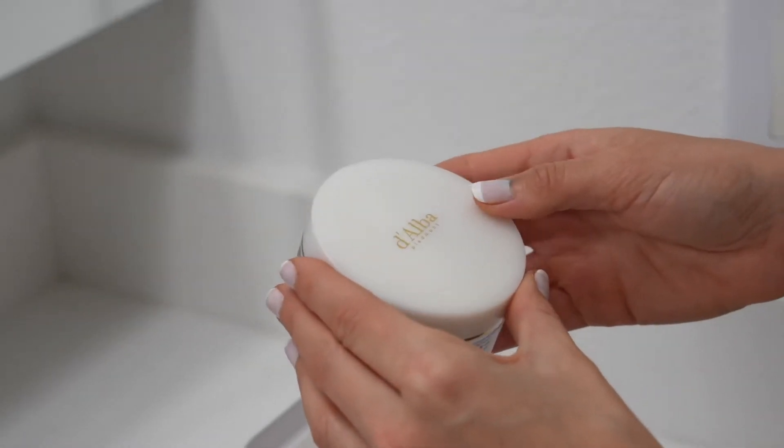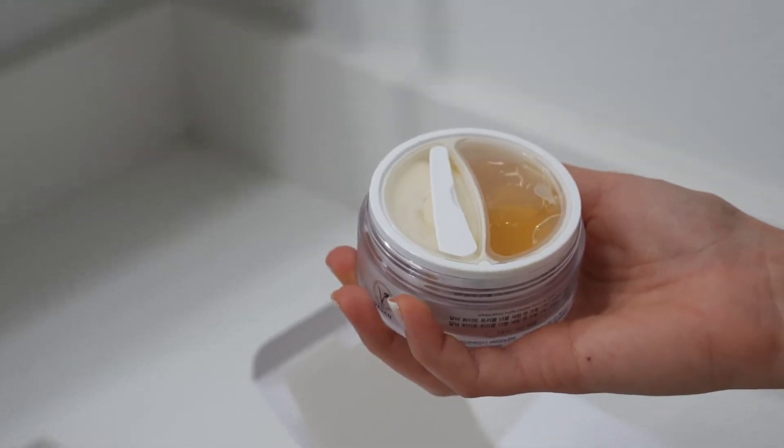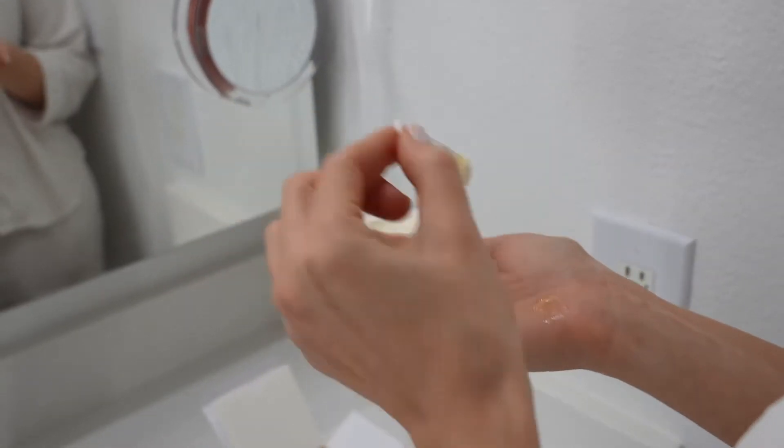Introducing Diva's new customized moisturizer, including an aqua serum and intense cream. It's a double formula in one jar and it's made for all skin types and conditions.